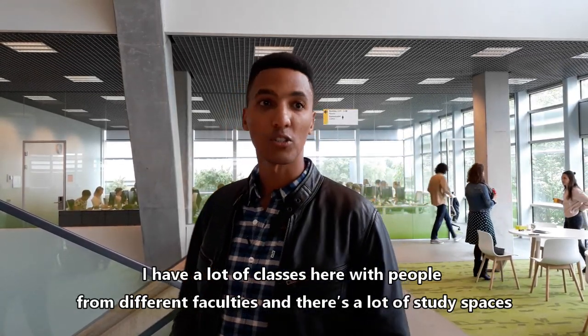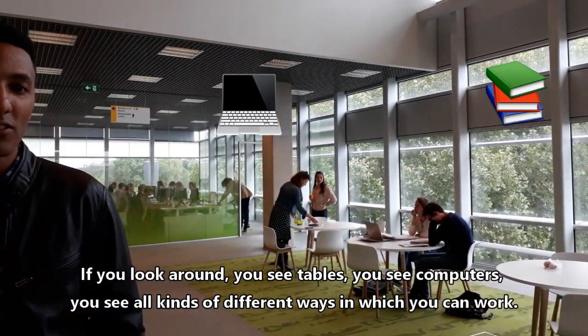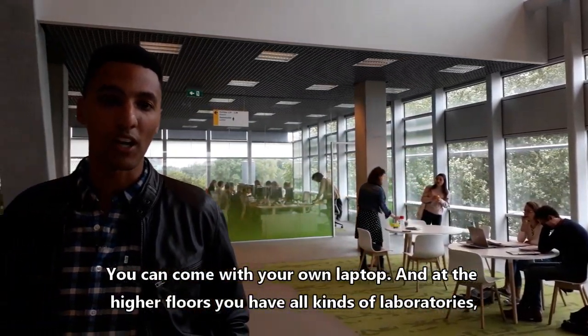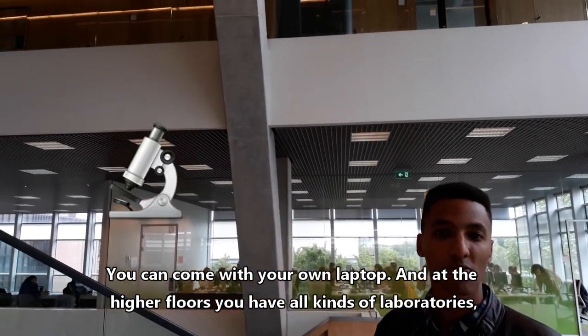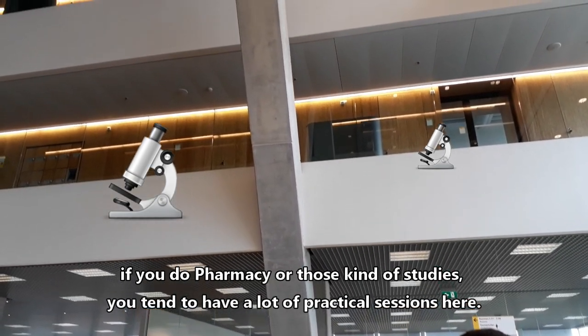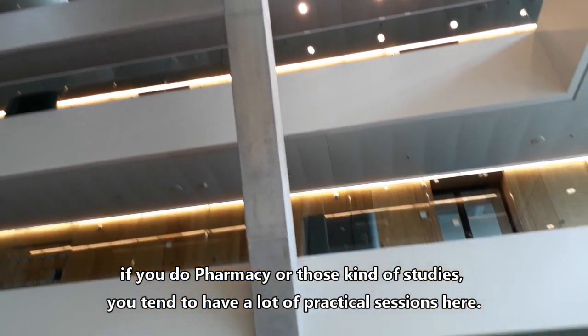There are a lot of study spaces. If you look around, you see tables, computers, all kinds of different ways in which you can work — you can come with your own laptop. And at the higher floors you have all kinds of laboratories, so if you do pharmacy and those kinds of studies, you tend to have a lot of practical sessions here.